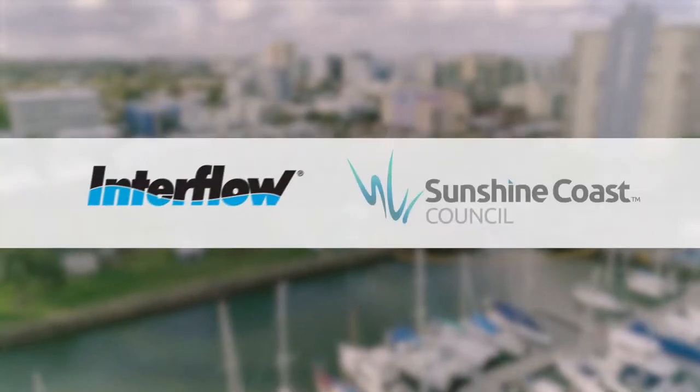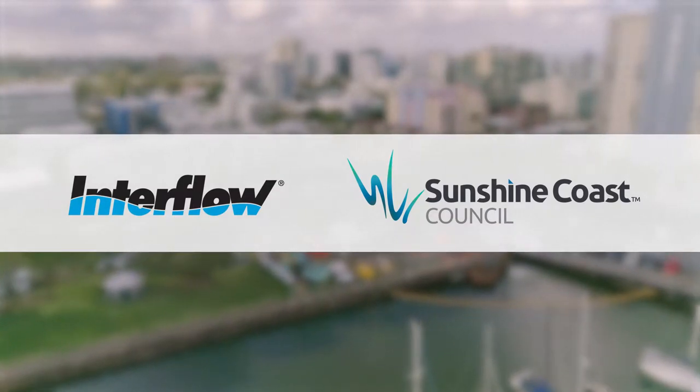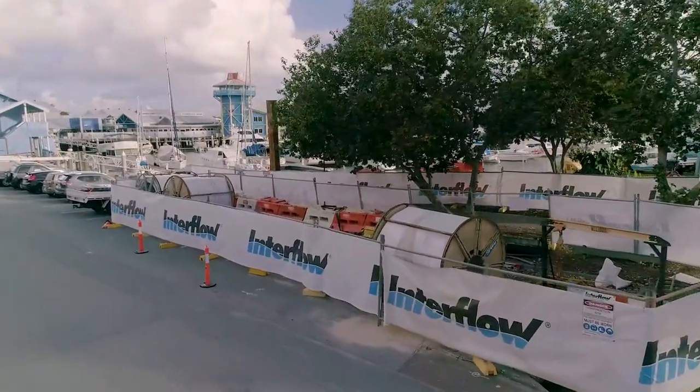Interflow has been delivering works for Sunshine Coast Council under panel arrangements since 2014, including helping to maintain their 1,250 kilometres of stormwater pipeline.